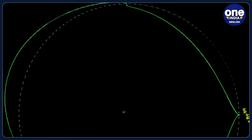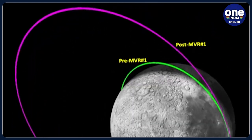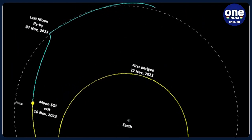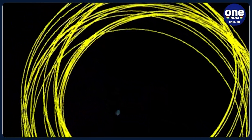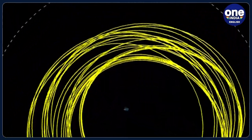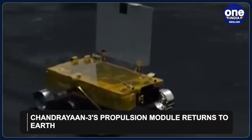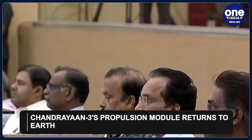In a groundbreaking move, the Indian Space Research Organization, or ISRO, has completed a unique experiment involving the Chandrayaan-3 mission. The propulsion module, or PM, of Chandrayaan-3, originally designated to facilitate the soft landing near the lunar South Pole region, has been redirected from its lunar orbit to Earth.